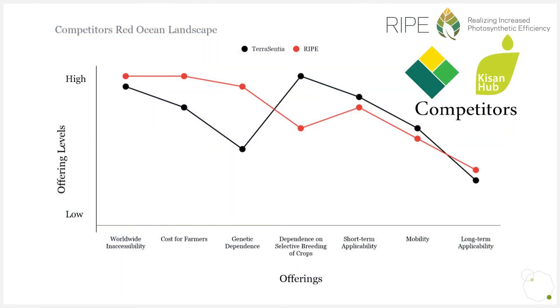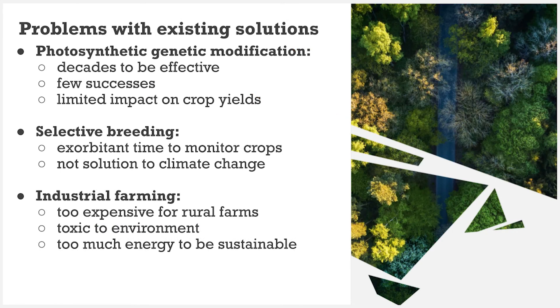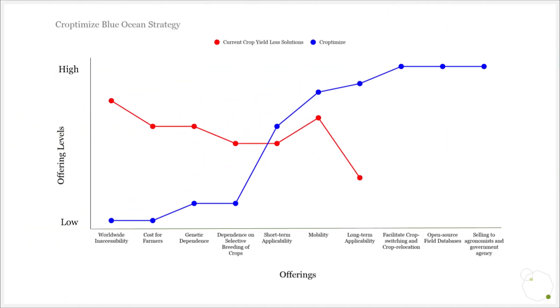However, existing methods used to combat climate change-related crop damage exist, such as photosynthetic genetic modification, selective breeding of crops, and industrial farming practices. While these methods can work, they are extremely expensive, difficult to implement, and take long periods of time to become effective. Our method, on the other hand, doesn't force farmers to change their crops to adapt to the land or the environment to adapt to the crop, but rather allows them to switch to more optimal crops, streamline their growing patterns, or even relocate their farms to more suitable nearby regions, which takes far less effort and time.